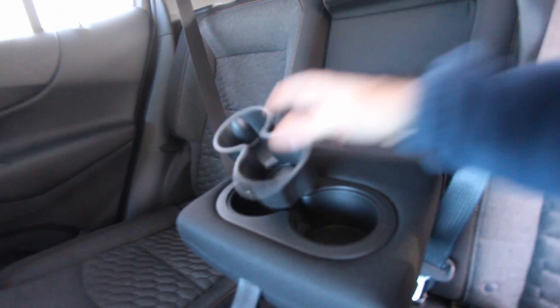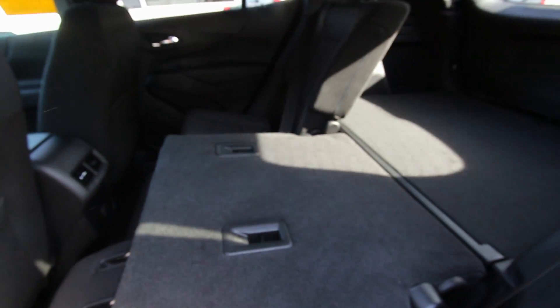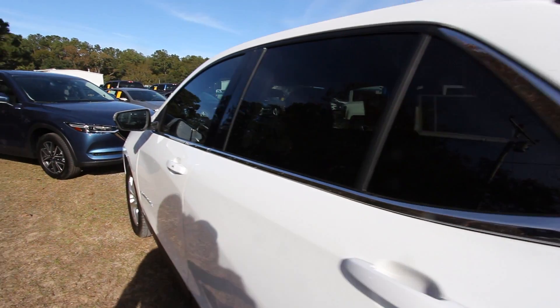In the Equinox rear seat, there are rear air vents which is a plus, and plenty of legroom and headroom to be comfortable. LED lighting, a coat hanger, and microphones above each window are present. There's a rear armrest with cupholders. The rear seats fold down flat if you need the storage space. You can also see blind spot monitoring and LED lights in the door mirror.